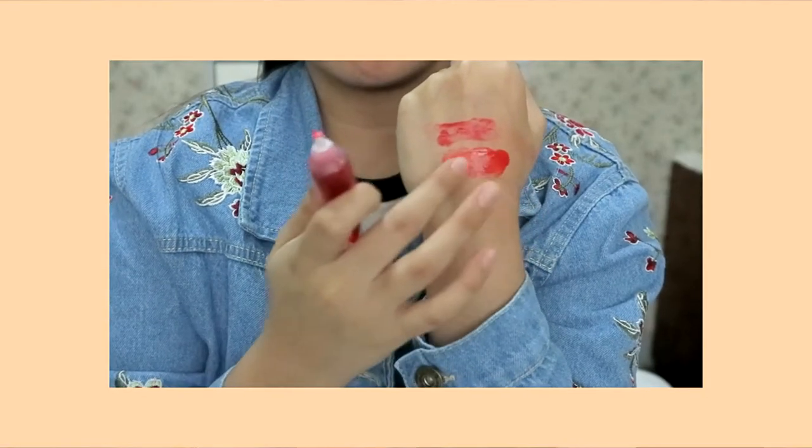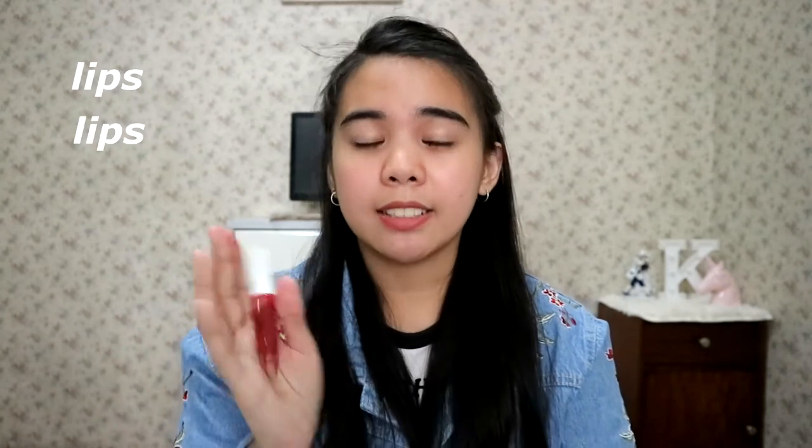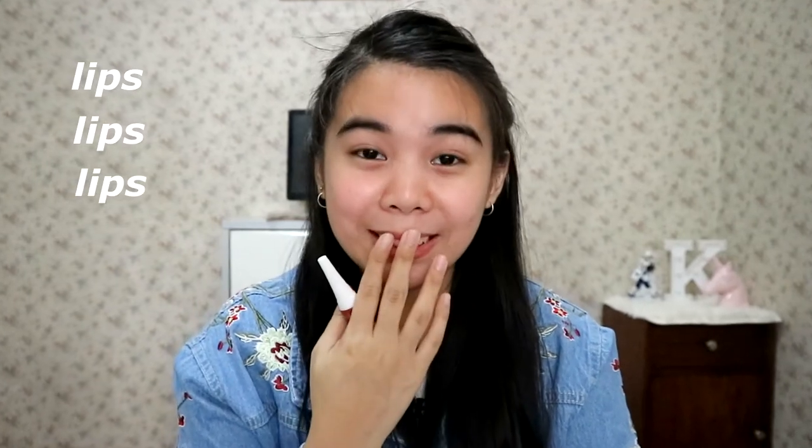Ang next, second to the last, is this Caroline Jelly Tint. Ang gusto ko dito is very natural yung color niya. As you can see, ma-red siya, but pag nilagay mo siya, pinkish na natural. Yung moisturizing effect niya sa lips ko is okay, but hindi siya long-lasting sa aking lips. Pero kahit naalis siya, hindi siya nagda-dry sa aking lips. Sa packaging niya, okay siya — very hygienic, hindi siya yung tulad ng roll-on na bumababa kapag tumagal-tagal.